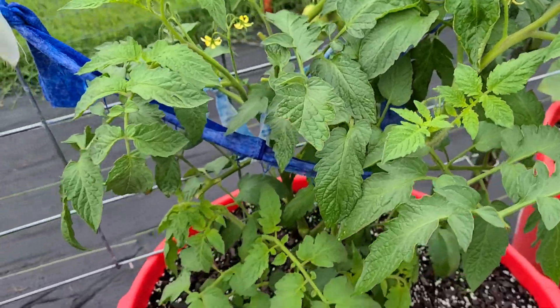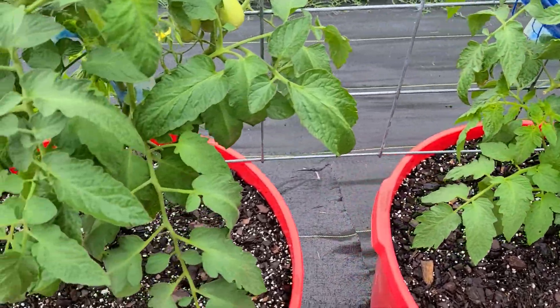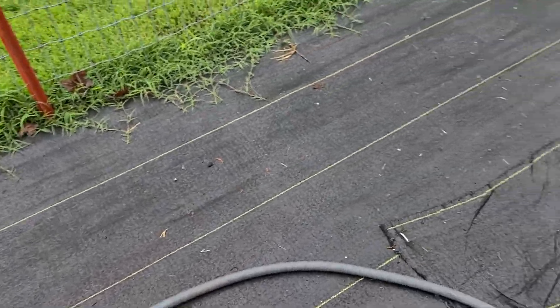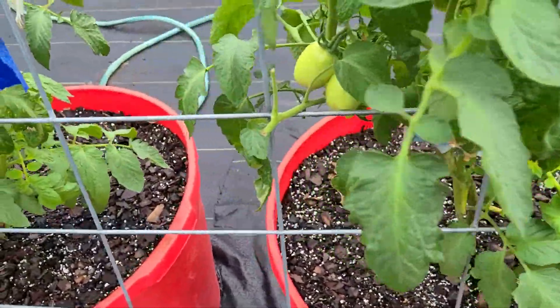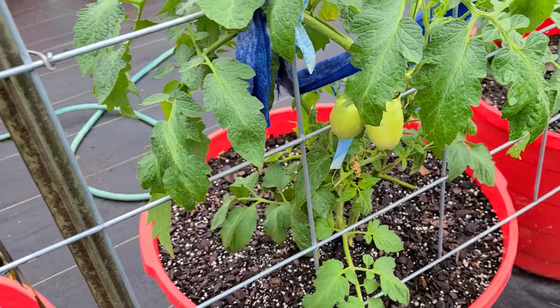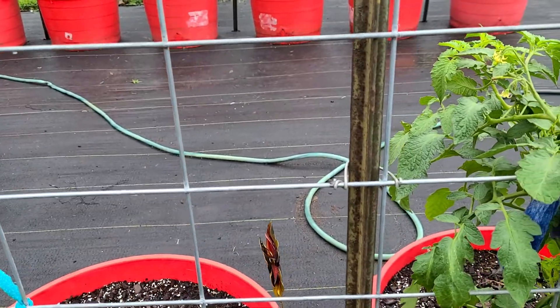These are those Roma tomatoes — supposed to be canning tomatoes — and they're not putting on many tomatoes, so I'm like, wow. But they're getting big; may not be many of them but they are getting big. Anyhow, more rain coming today. Love y'all.